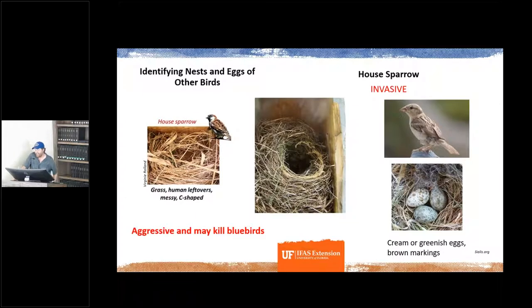Conversely, we can find house sparrow nests in bluebird boxes. House sparrows are invasive and non-native. They're aggressive towards bluebirds — they will force bluebirds out of an area and out-compete them. If you find a house sparrow nest in your box, you want to remove that nest and potentially take down the box to prevent re-nesting. Their nest is a messy, somewhat C-shaped or tunnel-like structure of grass. We haven't seen any house sparrows at our center, but watch for them especially in suburban areas. Their eggs are creamish or greenish and speckled with brown.